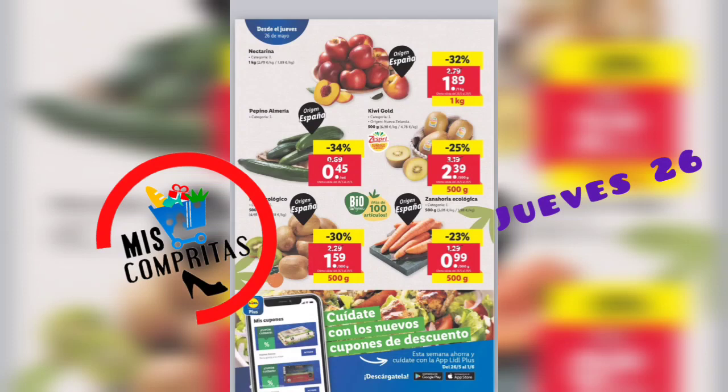Llegamos a la frutería. Nectarina, 1 kilo, 1,89. Pepino de Almería, 45 céntimos. Kiwi wall, 500 gramos, 2,39. Kiwi ecológico, 500 gramos, 1,59. Zanahoria ecológica, 500 gramos, 99 céntimos.